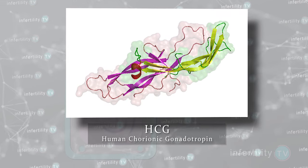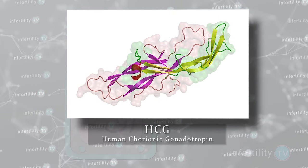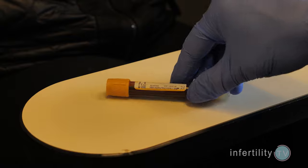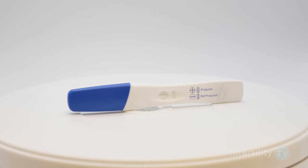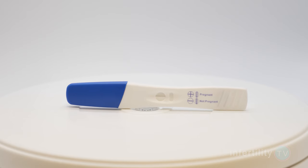The cells of the embryo are producing a hormone called HCG. Once the embryo implants, the HCG is absorbed by the woman and can be measured in her blood and eventually in her urine. HCG measurement is what is commonly referred to as a pregnancy test.